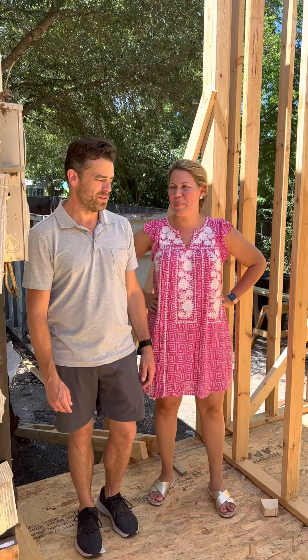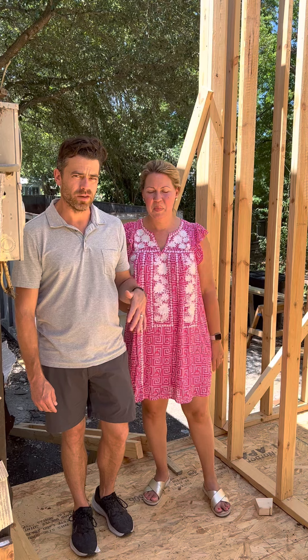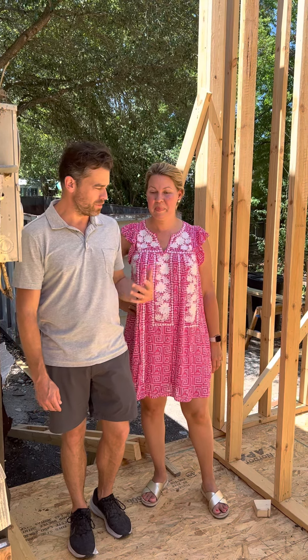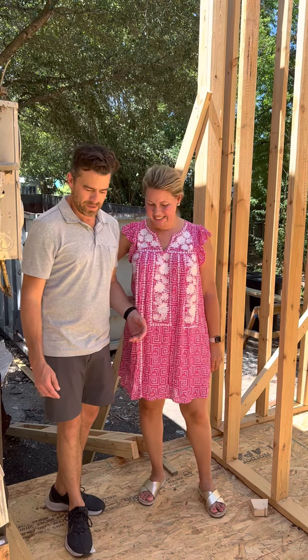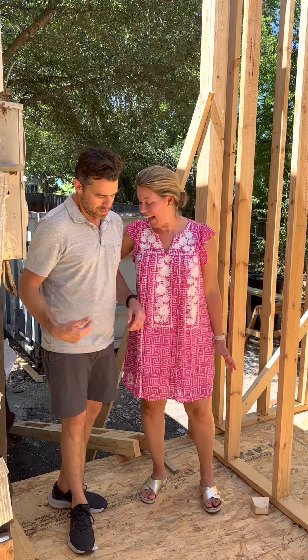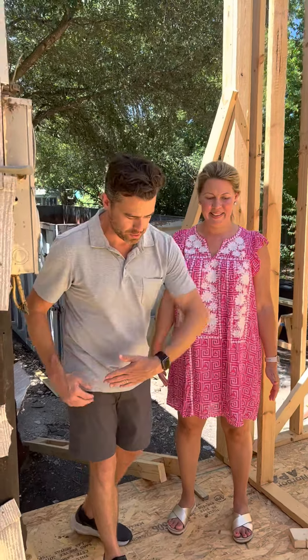We just framed an addition last week — we're not finished framing it yet, but Anna's never seen it. She just saw it for the first time and wanted to shoot a video. Right now we're in the shade, which is nice. We just came in through the back, and this is the back door.